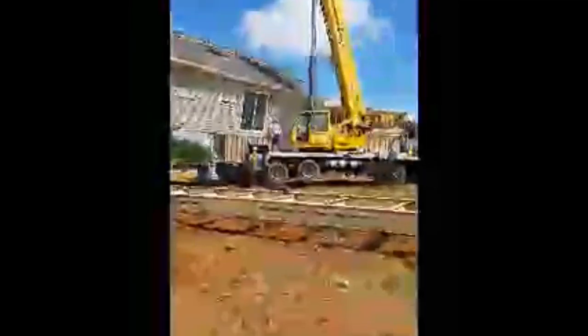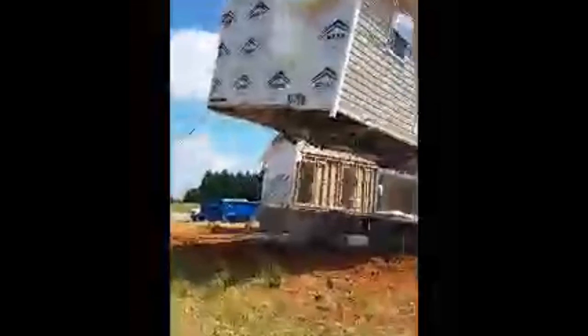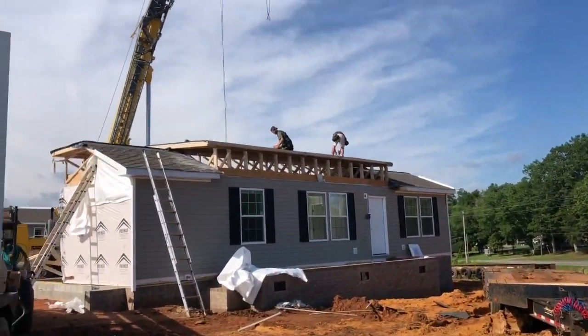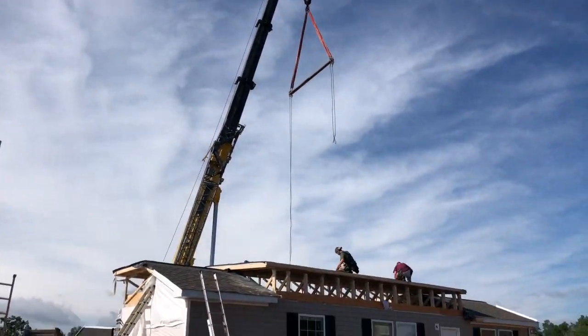If you guys have seen some of my setup videos before, it's a very amazing process. The crane just lifts those homes up, puts them on the permanent foundation, and permanently sets them. It's an awesome process to watch and be a part of, and just to see the final product set in permanent settings is amazing. The guys have the front half set.